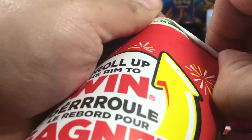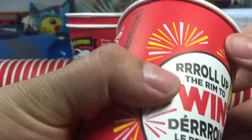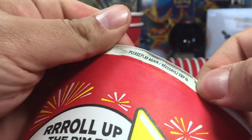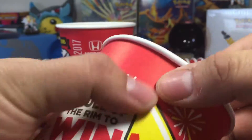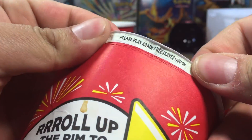Cup number seven: please play again. What are you doing to me? Cup number eight: please play again. Cup number nine: please play again.